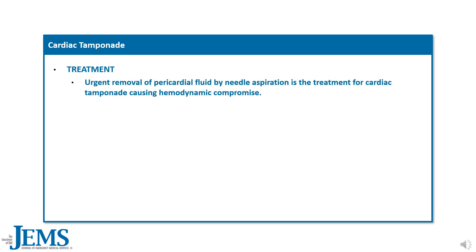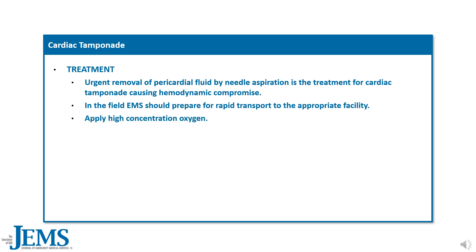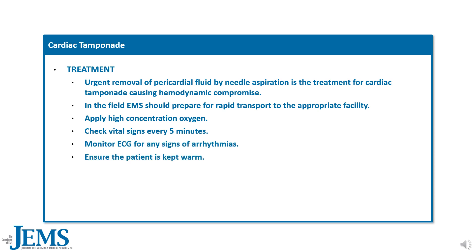For treatment: urgent removal of pericardial fluid by needle aspiration is the treatment for cardiac tamponade causing hemodynamic compromise. In the field, EMS should prepare for rapid transport to the appropriate facility, apply high-concentration oxygen, check vital signs every 5 minutes, monitor ECG for any signs of arrhythmias, ensure the patient is kept warm, and establish IV access. Always follow local protocols.